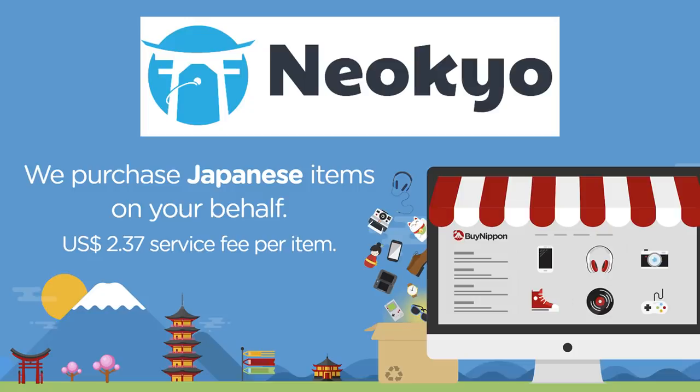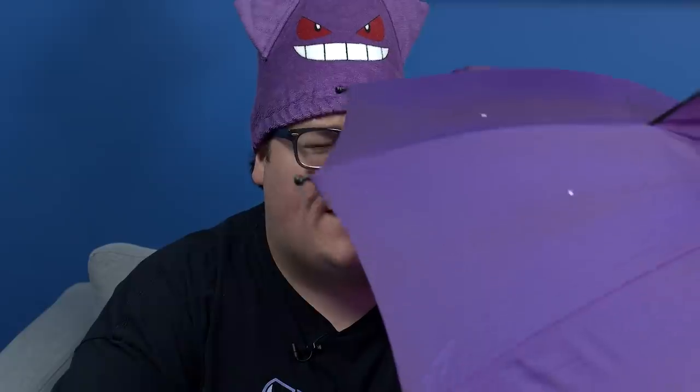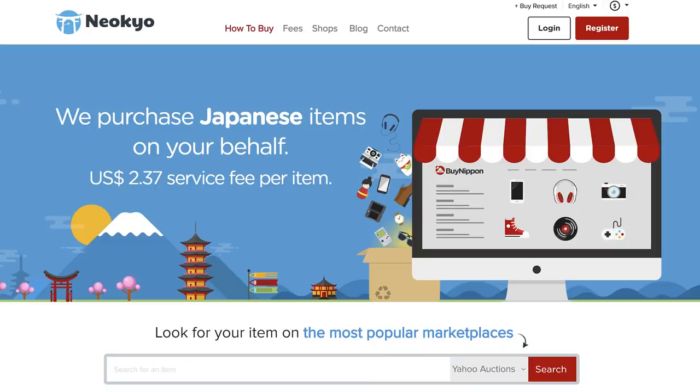Before we get to my Gengar collection, I wanted to talk to you guys about Niokyo. Niokyo is an intermediary service for buying items from Japan. As a Baka Gaijin, I always find it difficult to get things from Japan because of various barriers — be it language, payment, shipment — it's usually a mess. But Niokyo makes it easy.